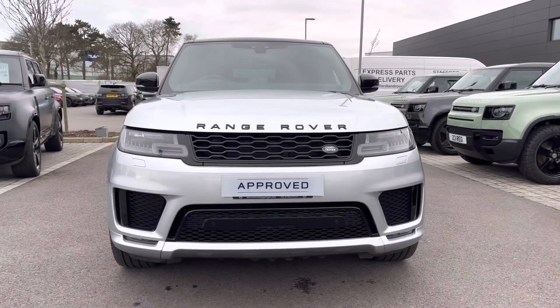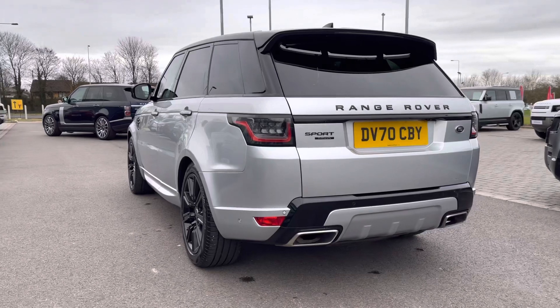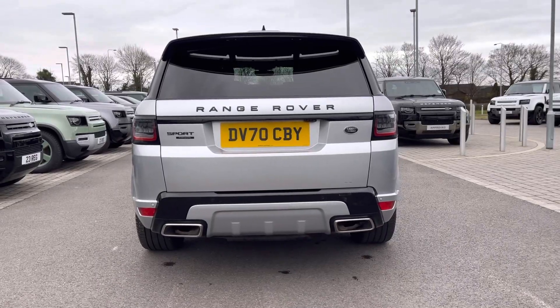This vehicle comes with a 3 litre SDV6 diesel engine alongside an 8-speed automatic transmission. This particular model comes in the gorgeous Indus Silver, tying in beautifully with its black features.